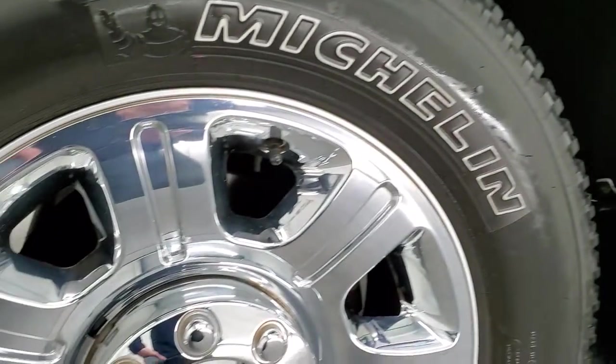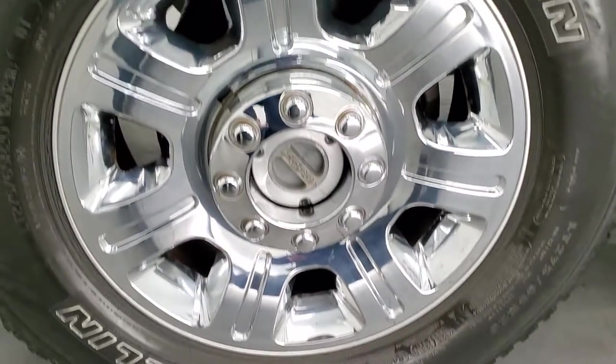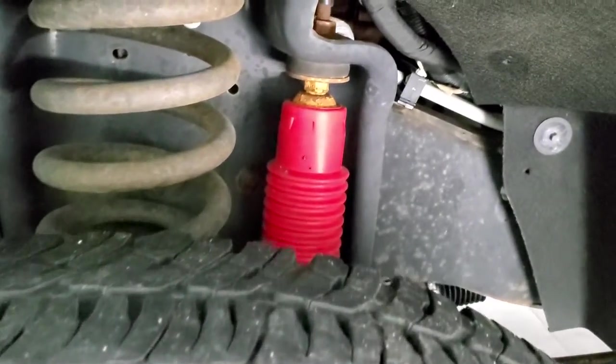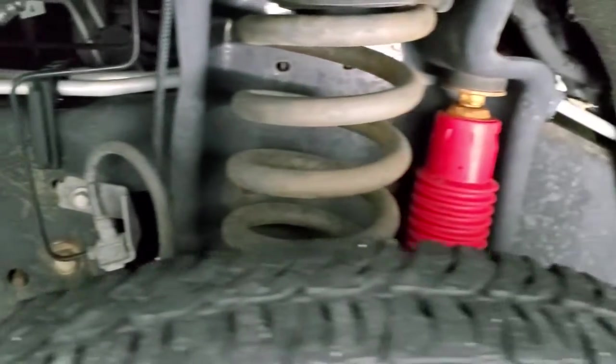This one comes with the 20-inch factory alloy rims with the chrome covers and it has Michelin LTX LT275/60R20 tires, and these tires have right around half the tread left on them. Frame and underbody is in really nice shape; it does have the FX4 off-road suspension package with the Rancho shocks.